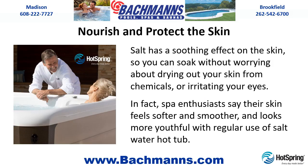Nourish and Protect the Skin. Salt has a soothing effect on the skin, so you can soak without worrying about drying out your skin from chemicals or irritating your eyes. In fact, spa enthusiasts say their skin feels softer and smoother and looks more youthful with regular use of a salt water hot tub.